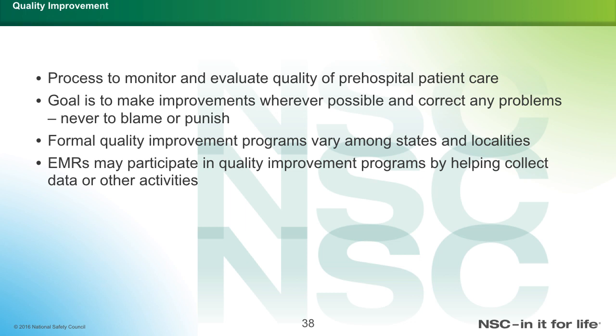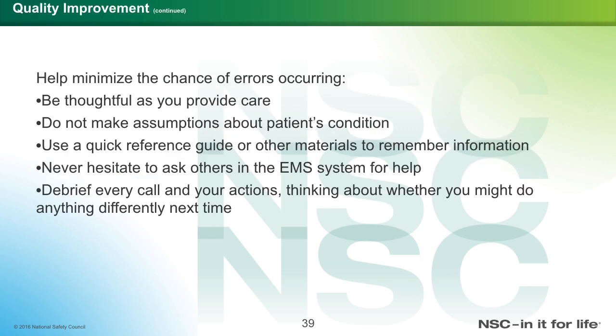Quality improvement is the process to monitor and evaluate quality pre-hospital patient care. The goal is to make improvements wherever possible and correct problems — never to blame or punish. Formal quality improvement programs vary among states and localities. EMRs may participate by helping collect data or other activities. Quality improvement helps minimize chances of error. Be thoughtful as you provide care, do not make assumptions about a patient's condition, use quick reference guides to remember information, never hesitate to ask other EMS providers for help, and debrief every call thinking about what you might do differently next time.